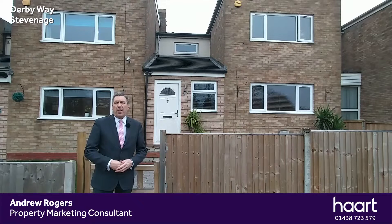Hi everyone, I'm Andy from Hart and Stevenage and I'm here in Pin Green today on Derby Way. I'd like to show you over this immaculately presented and extended three-bedroom terraced family home that sits behind me.